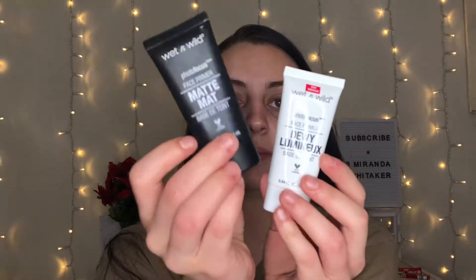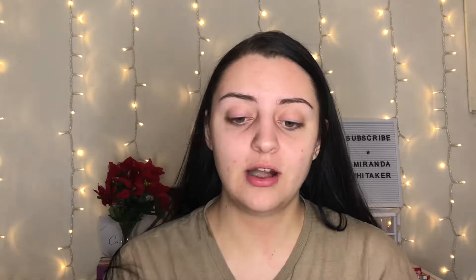I have two primers and they're both from Wet n Wild — I'm telling you, Wet n Wild kills it with these products. These are the Wet n Wild Photo Focus primers. You have the matte and the dewy. On days I want a matte look, or when I know my foundation might separate when I get oily, I use the matte primer. It leaves my skin matte and looks so good. These are only five dollars each — a steal. If you have oily skin, this will be your best friend.